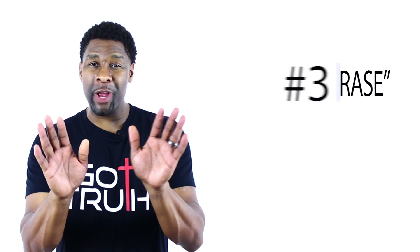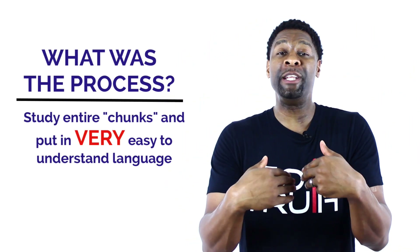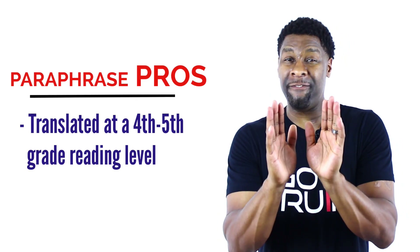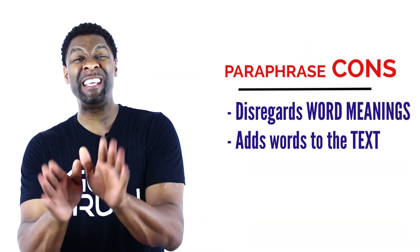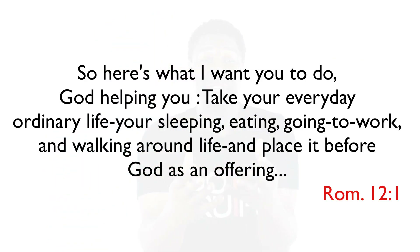The third and final translation is really not a translation at all — it's called a paraphrase. Here, the translators take whole chunks of the Bible, not even really trying to translate it literally, but simply trying to communicate the basic idea in very modern and updated language. The most popular paraphrase today is Eugene Peterson's The Message Bible. The pro is that it was written at around a 4th or 5th grade level, making it very easy and interesting to read. The obvious con is that a paraphrase disregards the meaning of individual words and takes liberties to add all sorts of other words to the text. When they add words to the text, it becomes up to the interpretation of the translator.